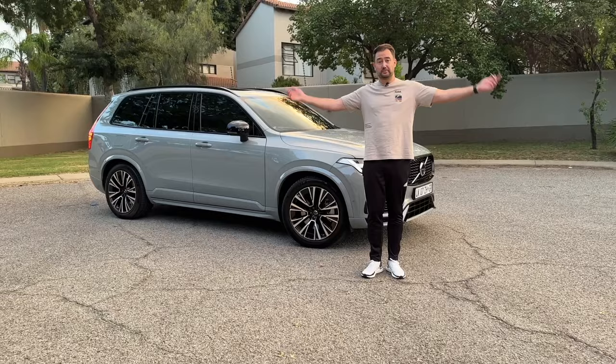Thanks for watching this review of the Volvo XC90. If you enjoyed it, please drop a like below, and if you want to see more car reviews, make sure you subscribe. Until then, I'll see you in the next one — cheers.